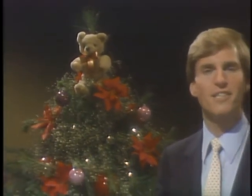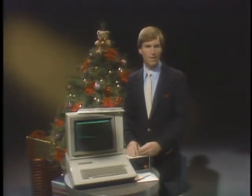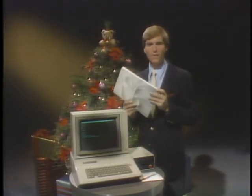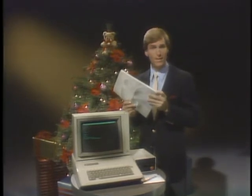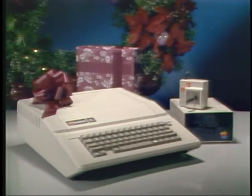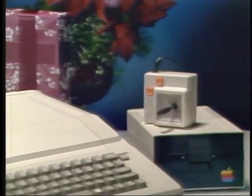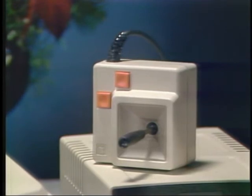This holiday season is the perfect time to invest in an Apple personal computer, because your dealer is offering a variety of Apple personal computer systems, plus this special holiday bonus packet full of certificates for additional savings on software and accessories from some of the leading companies in the industry. There's the Apple IIe home system, a perfect Christmas gift for the whole family. It includes a 64K Apple IIe with an Apple disk drive and a new joystick for games. Just attach the Apple IIe to your home television set and you're ready for the exciting new world of personal computers.